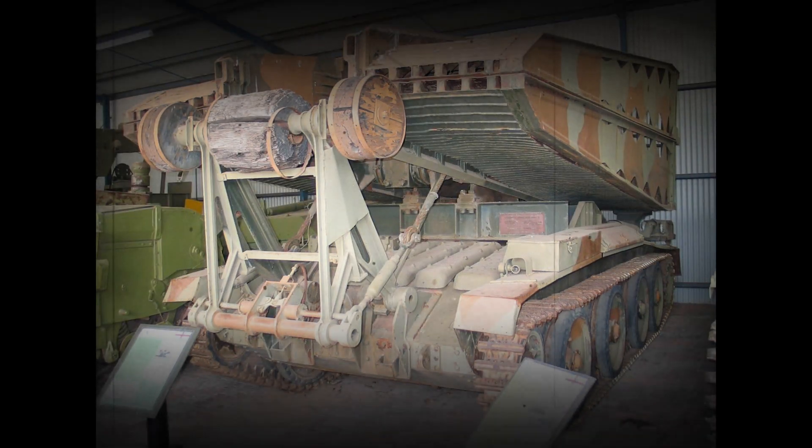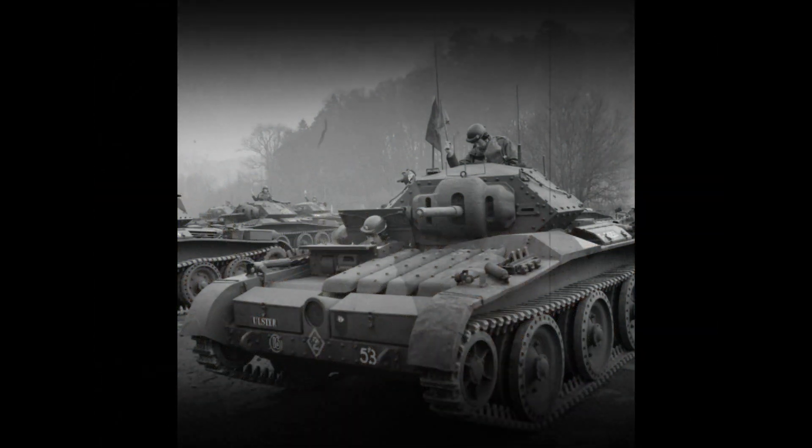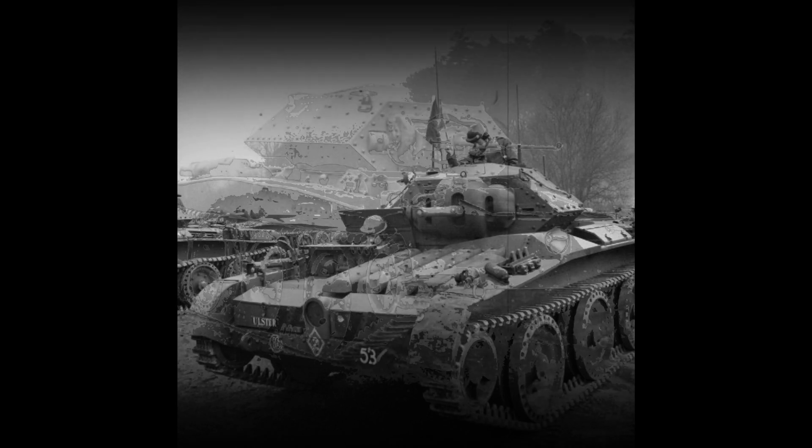The Covenanter Tank was a British cruiser tank of the Second World War, and was the first cruiser tank designed to be given a name. Designed by the London, Midland and Scottish Railway as a better armoured replacement for the Cruiser Mark IV, it was ordered into production in 1939 before pilot models were built.